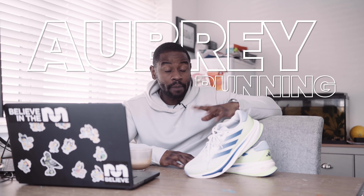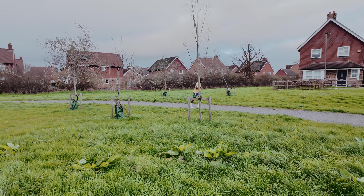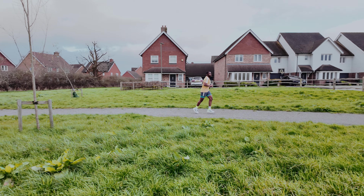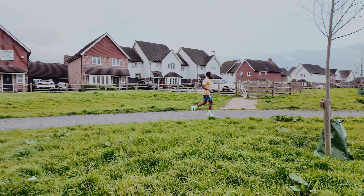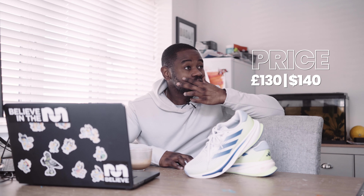Alright, we're back to it. Let's talk about the shoes. The Adidas Supernova Rise — my name is Aubrey, I'm a runner, and I'm good with being me. Three things you need to know. Let's start with the weight: I wear a size nine and a half UK, and these weighed in at 300 grams. Before all you critics out there start saying this is too heavy, you need to understand what's in this shoe before you make a conclusion.